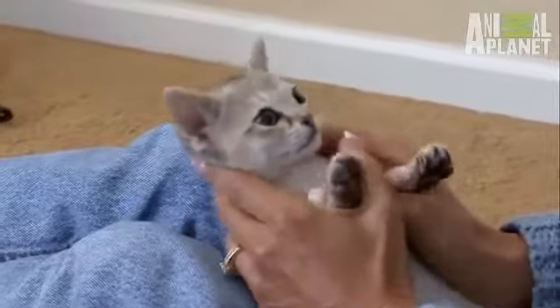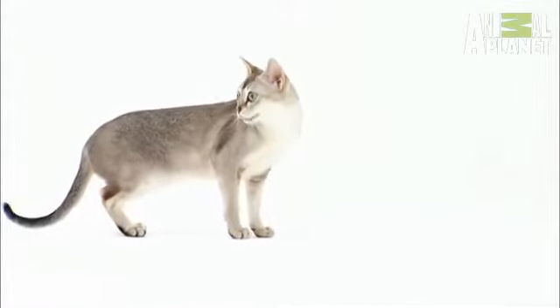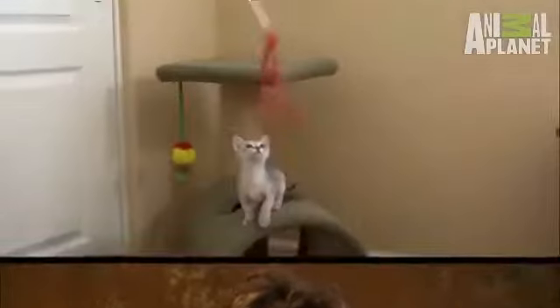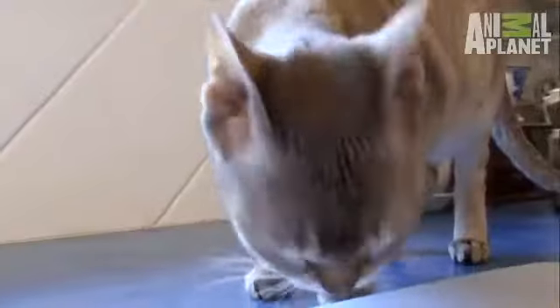Way smaller than the average feline. In fact, full-grown adult females can weigh as little as four pounds. It's a powerful, assertive cat with a lot of personality. So don't just think of it as the little cat. They're lively, curious, and intelligent little animals that love to be right in the middle of the action.